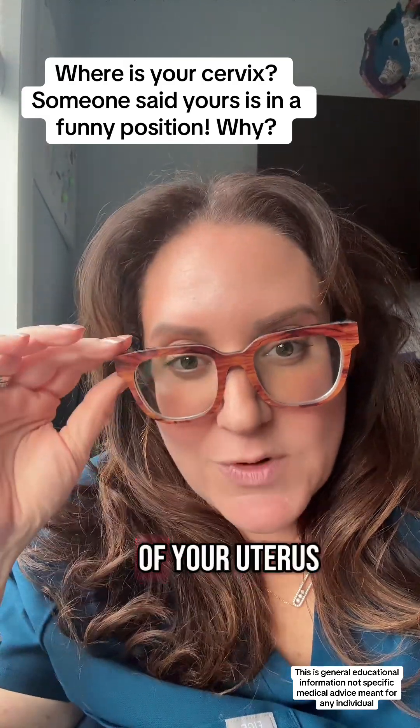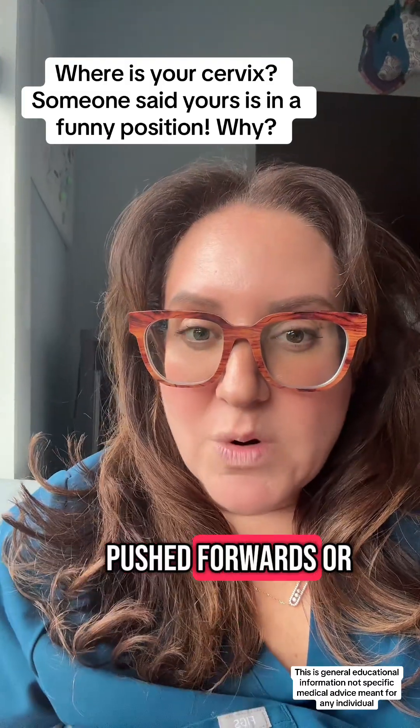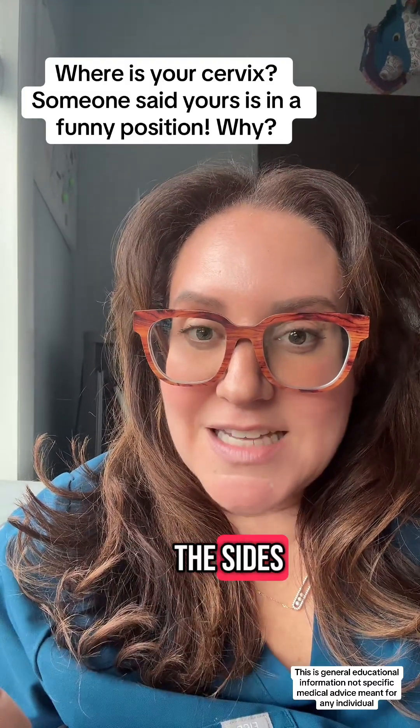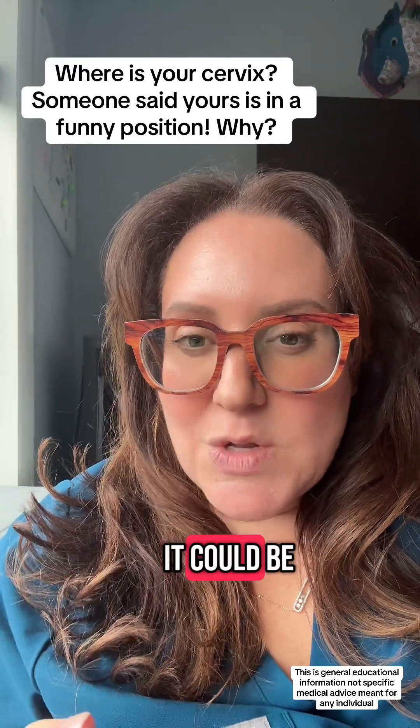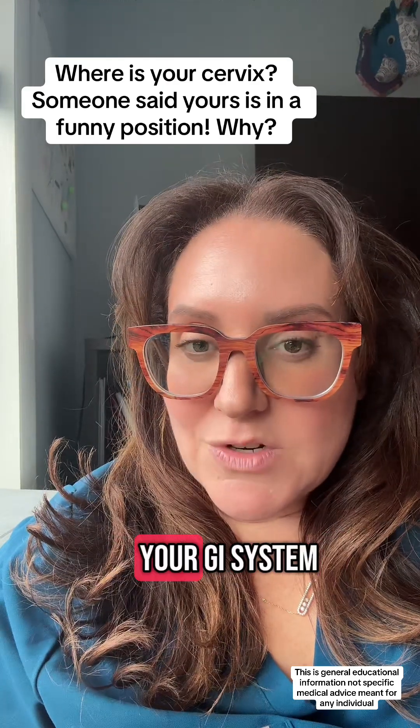Depending on the size and shape of your uterus, it can be pushed forwards, backwards, or to the sides. This can be because you have a fibroid or an ovarian cyst, or because you have something a little bit funny with your GI system.